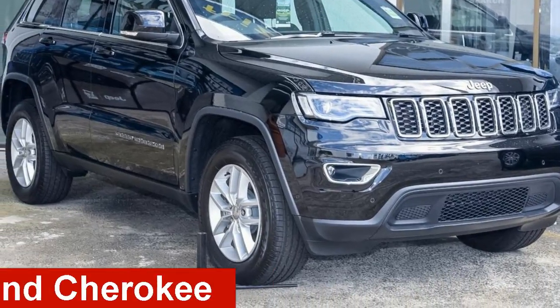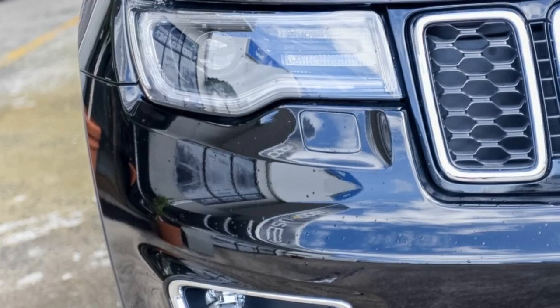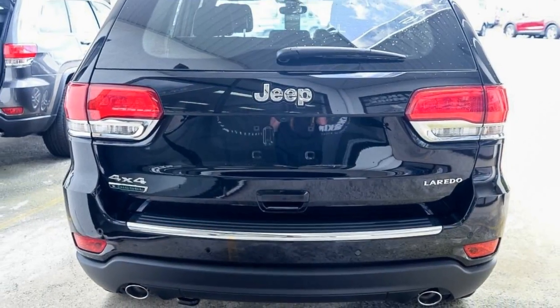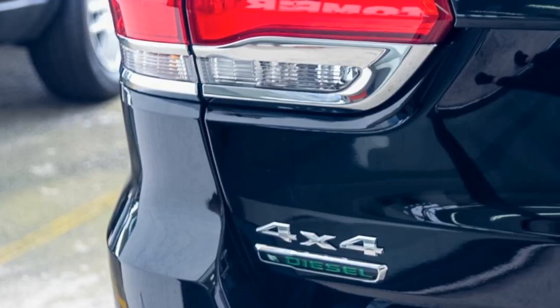Check out this Jeep brand Cherokee. This Cherokee has a reliable 3.0-litre engine and a smooth shifting automatic transmission. The attractive black exterior is complemented by its stylish interior. This vehicle has all the features you could dream of.